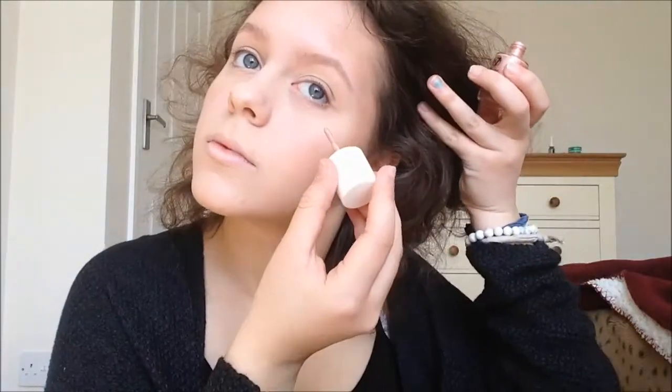Now taking the same highlighter, I'm just going to put that on the top of my cheekbones to give my face a fresh glow. I'm putting that on my cupid's bow, my chin, and my nose — it just gives such a beautiful, sheeny glow.